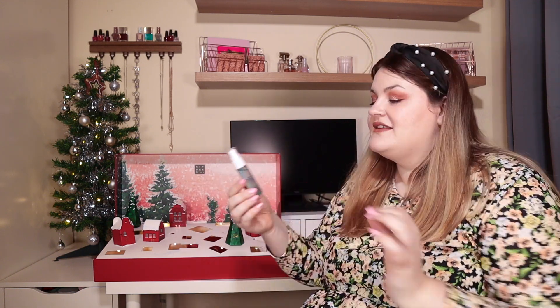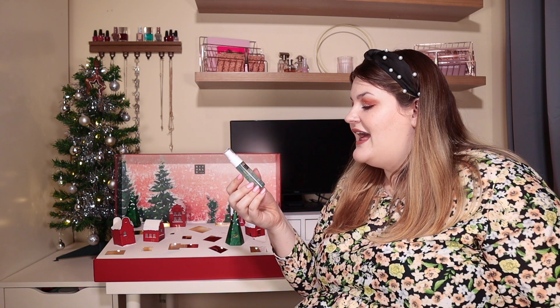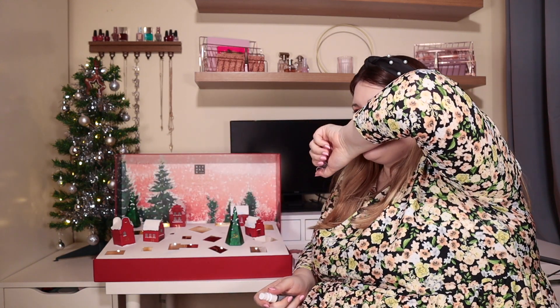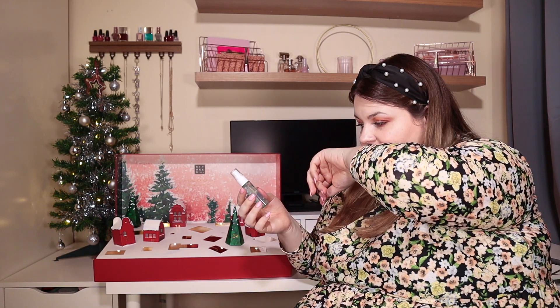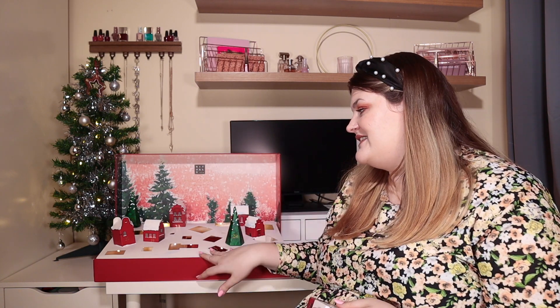Door seventeen: we've got another body mist — the Rituals of Karma in Holy Lotus and Organic White Tea, another 20ml. It's a bit of a lighter scent, actually, so not too overpowering. If you prefer a lighter scent, this might be for you. It is a duplicate product but a different scent, and I expected a couple of duplicates in this calendar so I'm not mad at it.